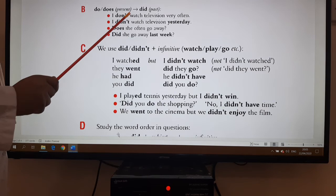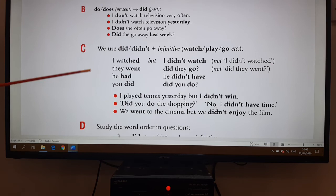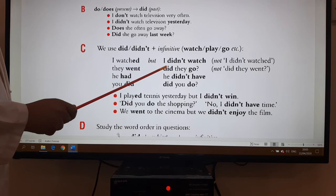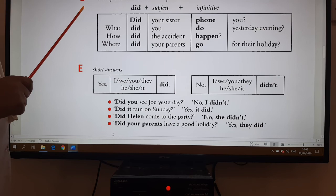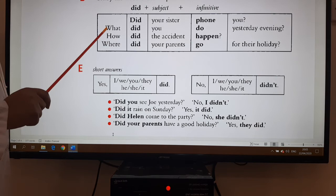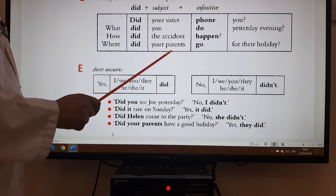For example: 'I don't watch television very often' but 'I didn't watch television yesterday.' Or 'Does she often go away?' versus 'Did she go away last week?' When we use 'did' or 'didn't,' we always use the verb infinitive after. So 'I watched' but 'I didn't watch.' 'They went' but 'Did they go?' — 'go' is again the infinitive. Be careful about word order in questions: it is always did + subject + infinitive. So 'Did your sister phone you?' When we have wh-words like what, how, or where, they come first: 'What did you do yesterday evening?' 'How did the accident happen?' 'Where did your parents go for their holidays?'